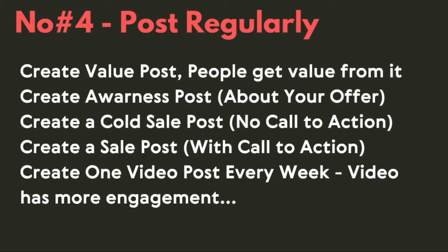Then you have to create a cold sell post — a post with no call to action. After that, create a sell post with a specific call to action, where you tell people about your offer and service. That is a 100% sell post. Then create one video every week. Video has more engagement than regular posts, so you should focus more on creating video posts.